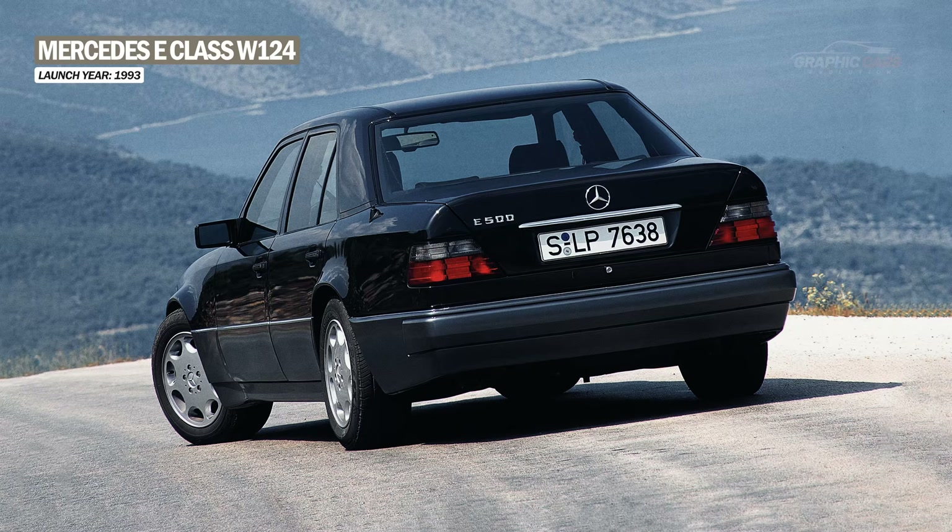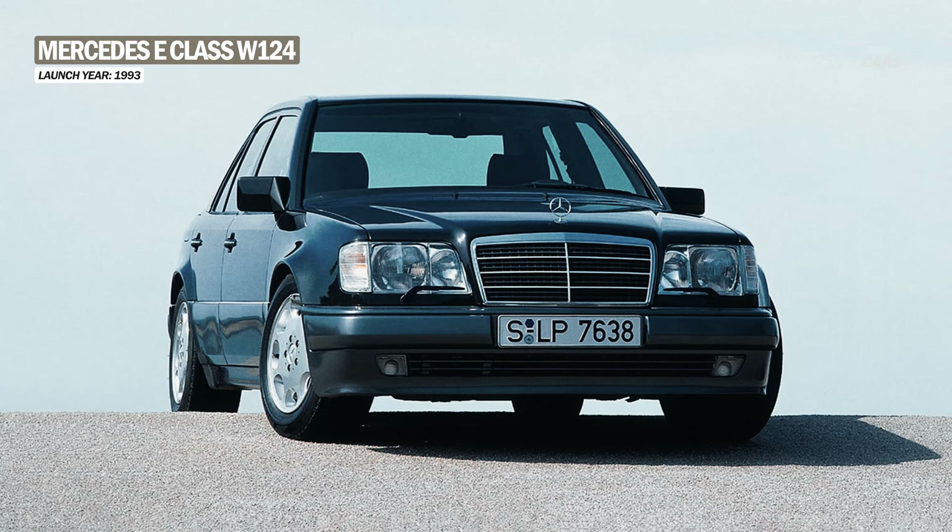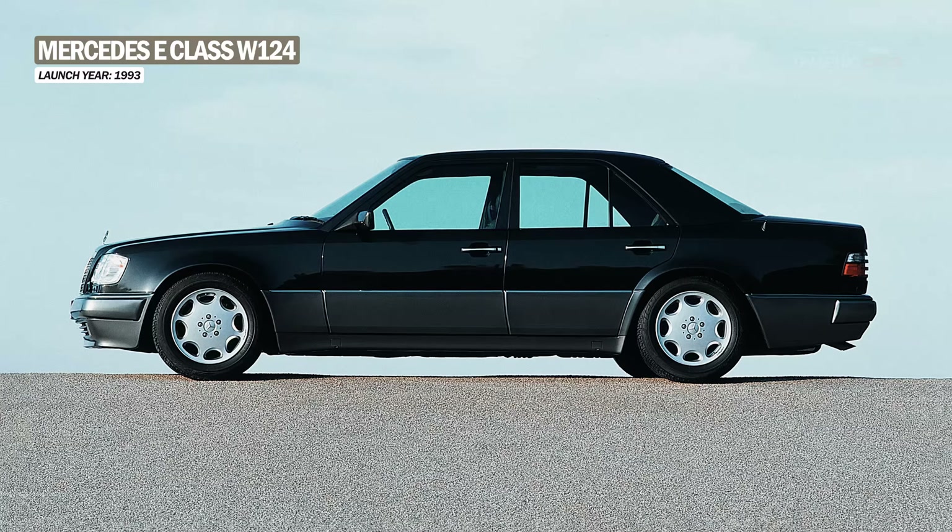In 1993, the facelift model was introduced, which came with improvements to the exterior as well as the interior.